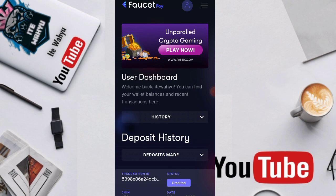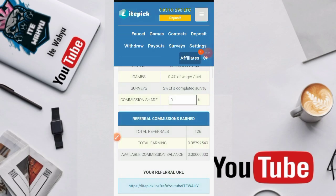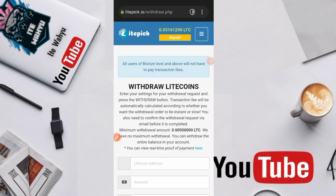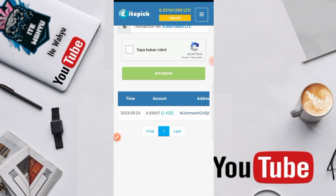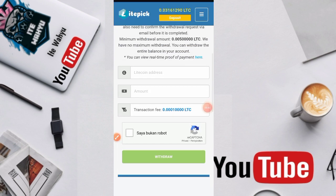Tapi yang belum lihat video penarikannya langsung lihat ini — kita dapatkan 0,031 bit liquid ya, lalu di sini kita pilih penarikan, withdraw, dan ini di akhir penarikan yang kemarin itu sekitar 2 dollar ya.